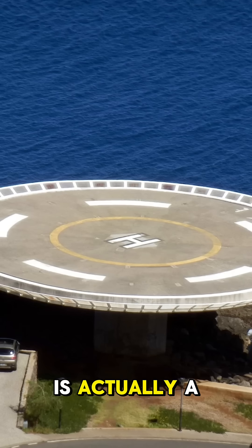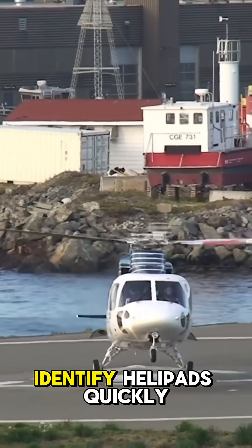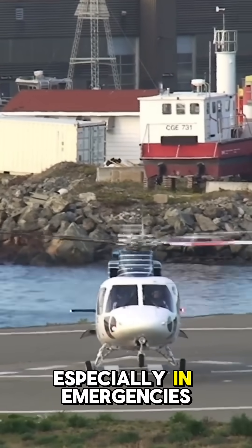That iconic H is actually a standardized aviation symbol, and it tells trained pilots a lot more than just 'land here.' It's a visual landing aid used globally to identify helipads quickly, especially in emergencies.